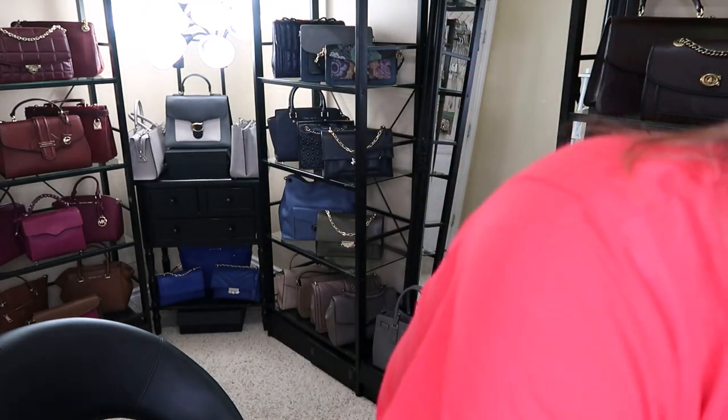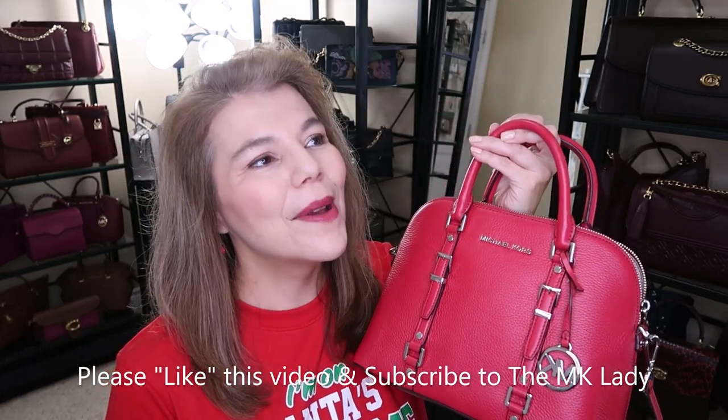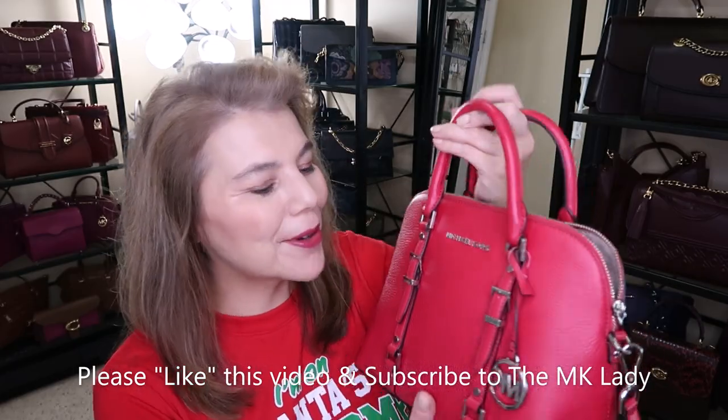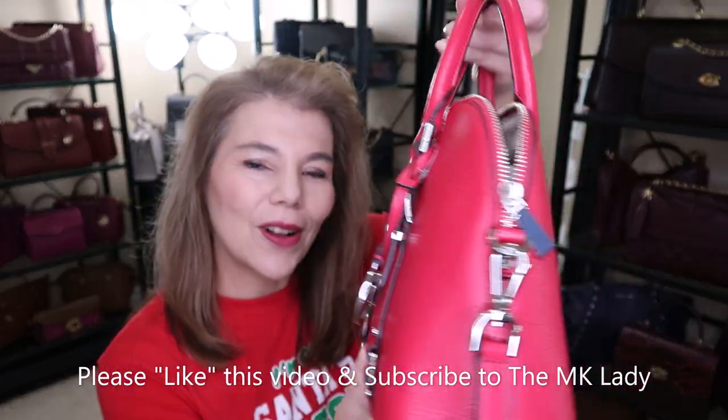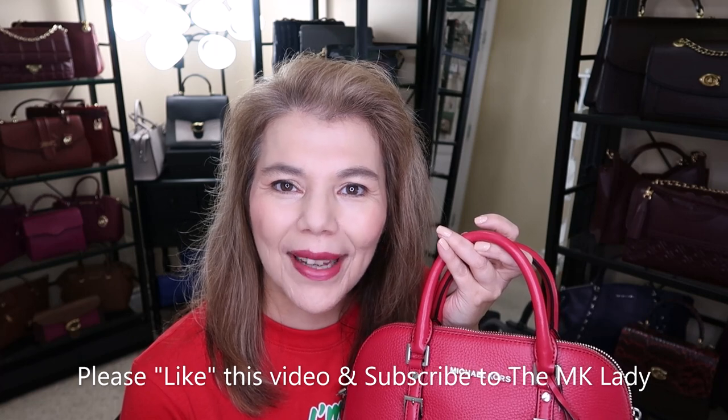She's so, so pretty — I'm so glad I brought out all those red purses. Remember, Wednesday I'll do the whole boot collection and go through each boot. Fingers crossed I'll get my Christmas presents before Wednesday's video. The purse of the day is the dark raspberry Bedford pebble leather dome satchel with silver hardware. Please like this video, subscribe to my channel the MK Lady, and hit the notification bell so you get notified every time I upload. Have a great day!